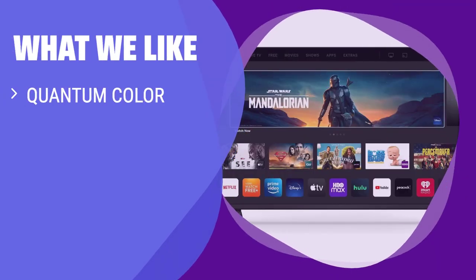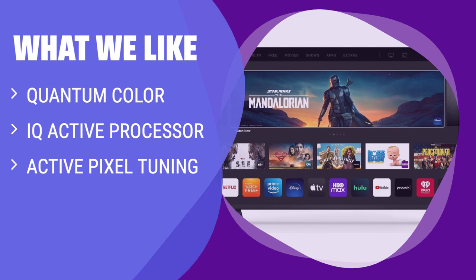What we like: For those looking for excellent picture quality and upscaling capabilities, the Vizio M50Q6 is the perfect choice. With Quantum Color Technology, IQ Active Processor, and Active Pixel Tuning, this TV delivers vibrant colors, high contrast, and accurate lighting adjustments. If you want a quality viewing experience without breaking the bank, consider this option.